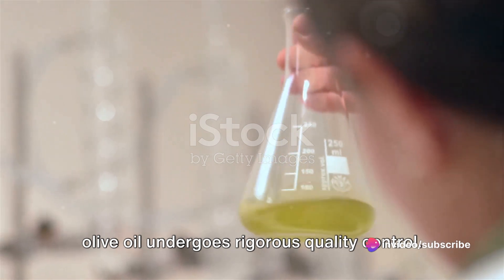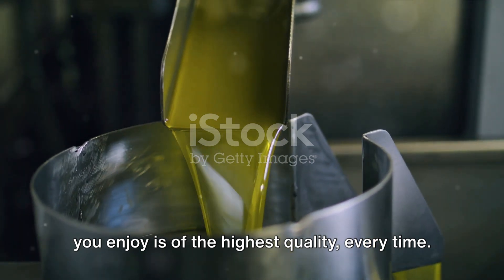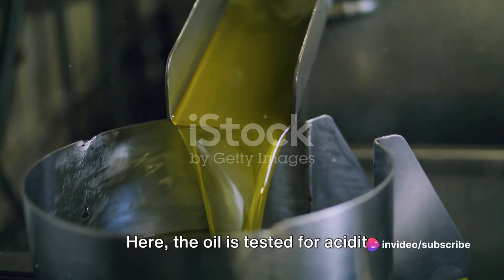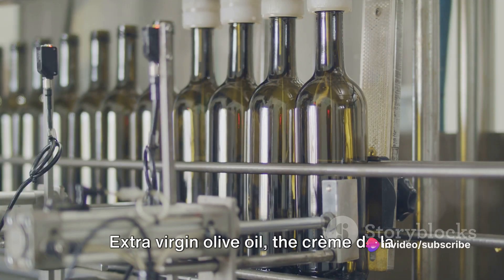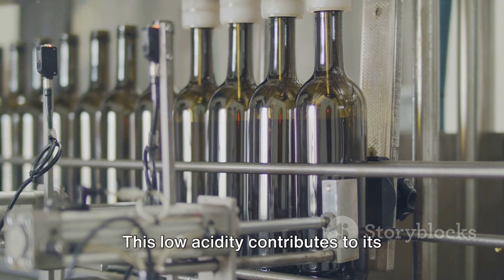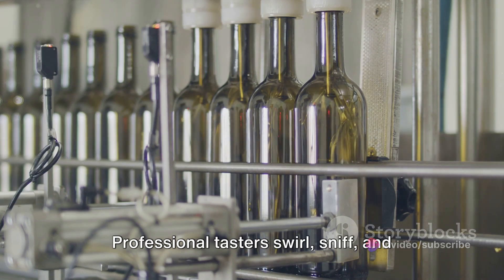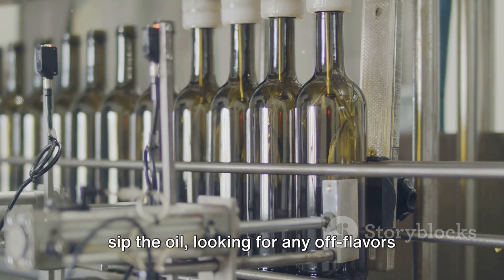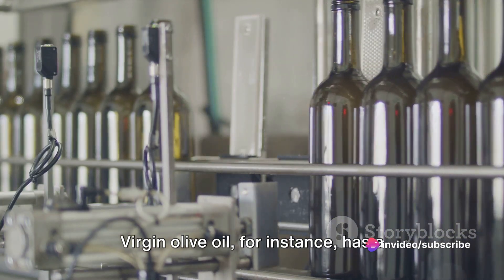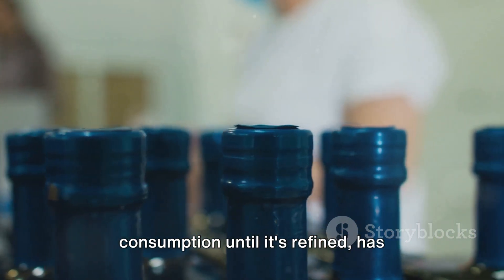Before it reaches your kitchen, the olive oil undergoes rigorous quality control, ensuring that the oil you enjoy is of the highest quality every time. The oil is tested for acidity levels, a key indicator of quality. Extra virgin olive oil, the crème de la crème of olive oils, boasts an acidity level of less than 1%, contributing to its superior taste and health benefits. Olive oil is also assessed for sensory defects — professional tasters swirl, sniff, and sip the oil, looking for any off flavors or odors. Virgin olive oil has a slightly higher acidity and may have minor defects, while lampant oil, not fit for consumption until refined, has significant defects.